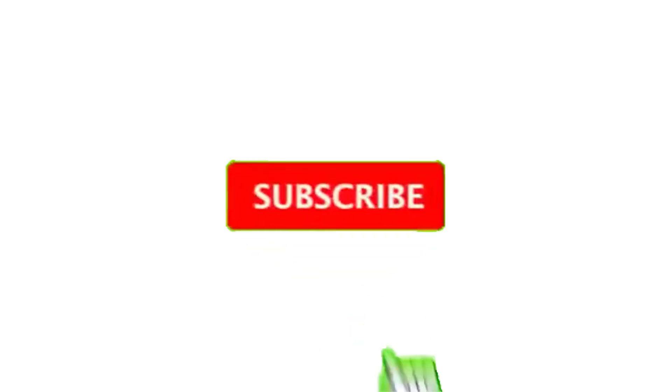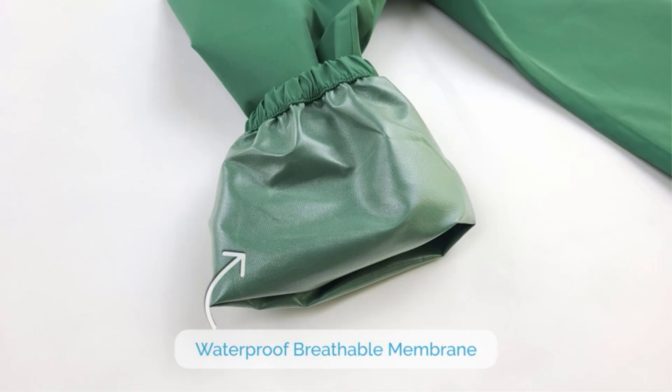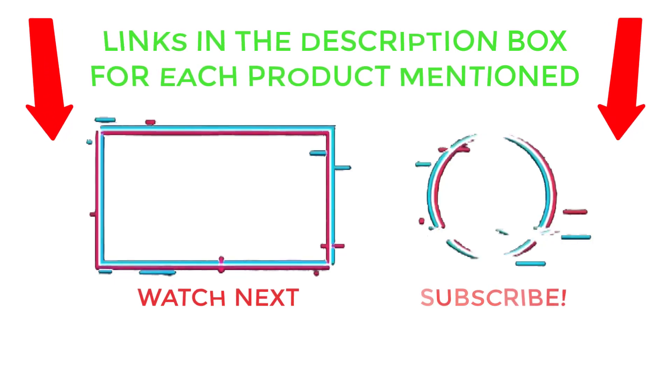That's all from my end. I make helpful videos daily, so subscribe to my channel and hit the bell notification. Check my description for product prices and more information. For any questions, please comment below so I can help you further. Thanks for watching, have a great day!